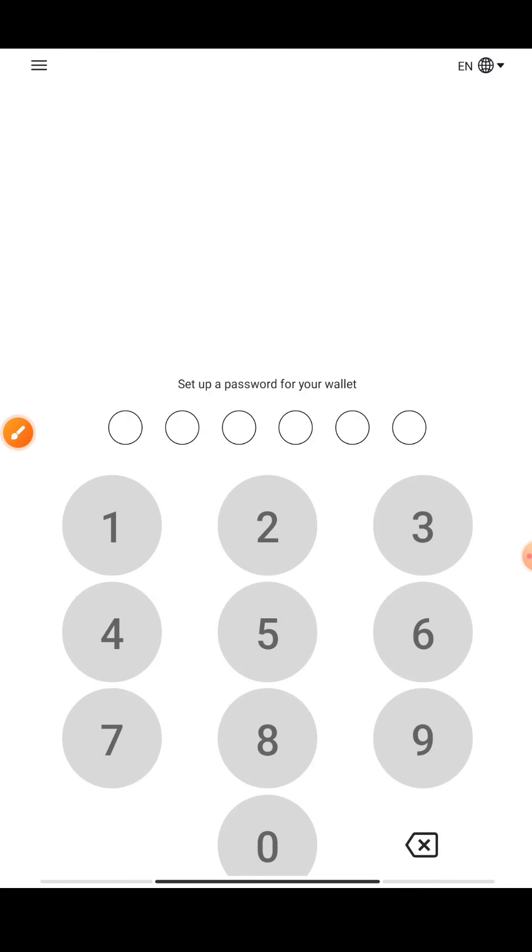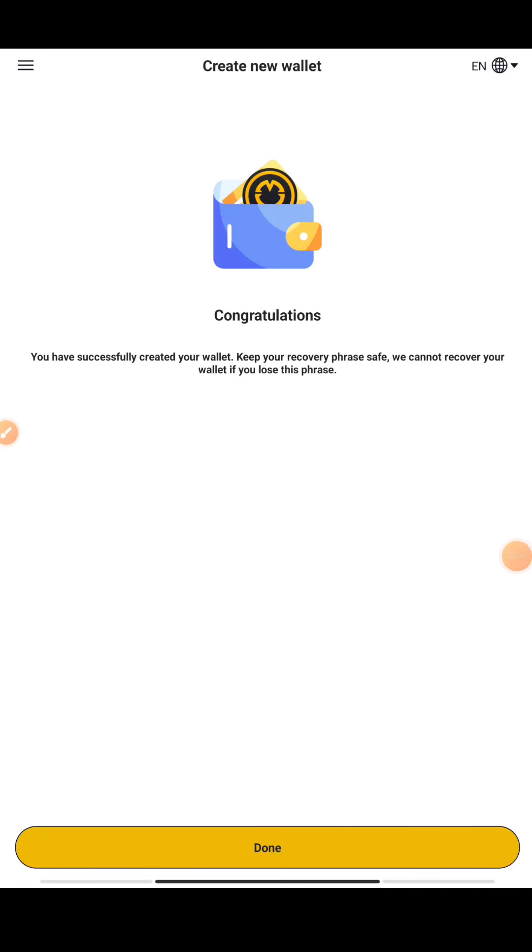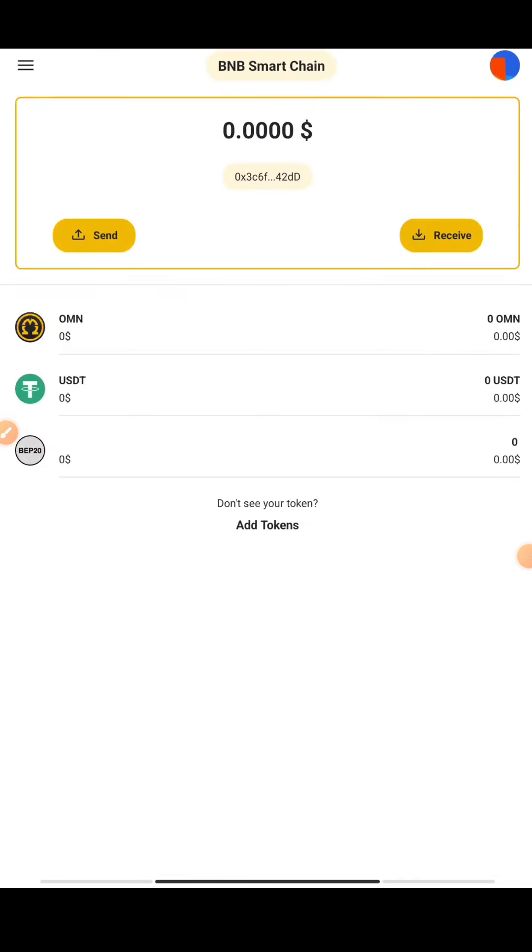After confirming the phrase order, you need to set a password for your wallet. Make sure you keep this secret phrase with you — this is the only key to your wallet. If you lose it, your account and whatever balance you have mined over all this time will be lost. So make sure you save it right now and keep it safe. After that, set a password for your wallet and move forward.